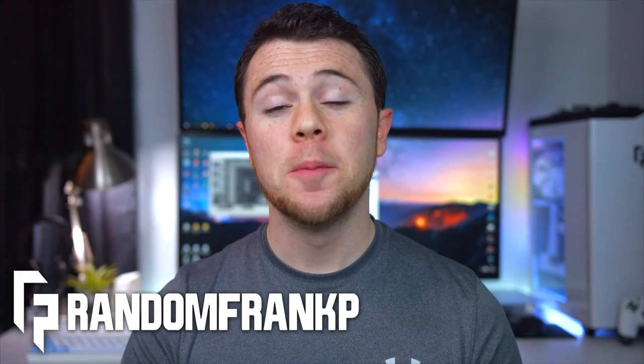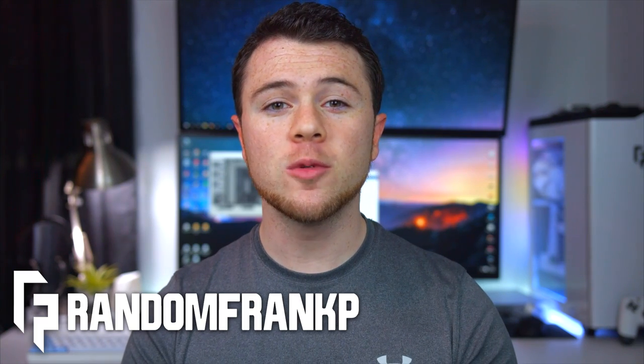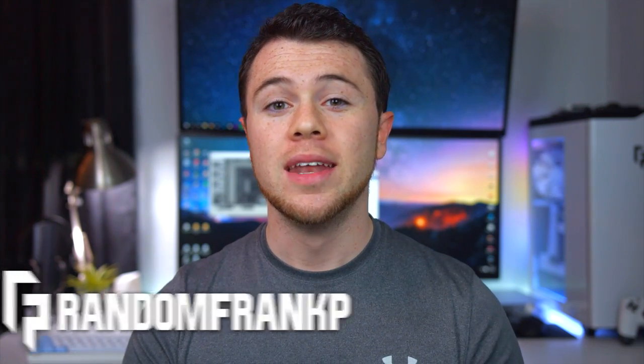What's up guys, I'm RandomFrankP back with episode 35 of Room Tour Project, the series where we show off the best setups. Returning is special guest Joker from Joker Productions — I had him on an earlier episode during the summer that turned out to be the most watched episode of Room Tour Project. He's back showing off his completely revamped setup, and I think you guys are really going to like it. We have some really awesome setups planned, so let's kick off episode 35.